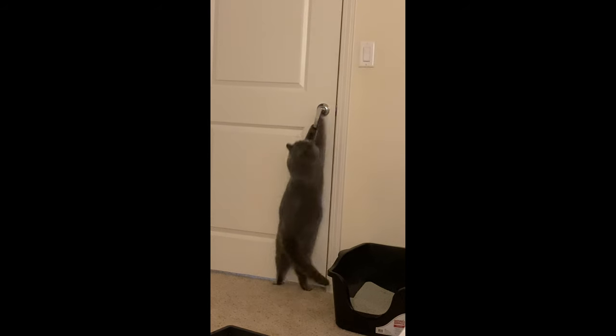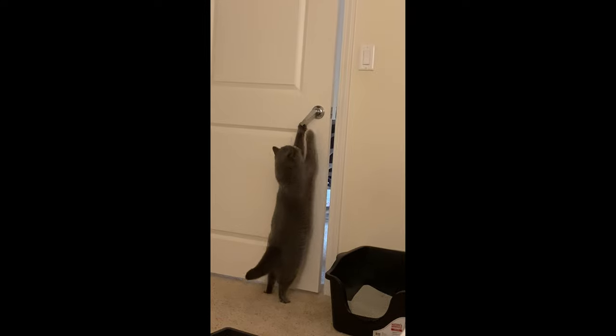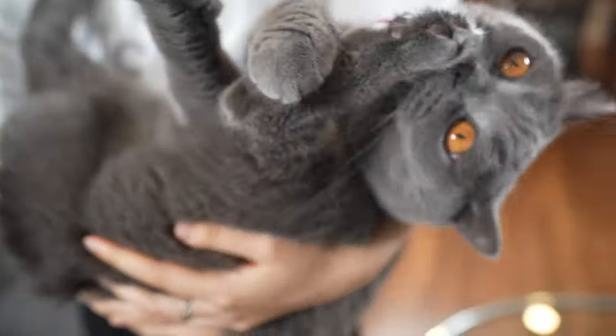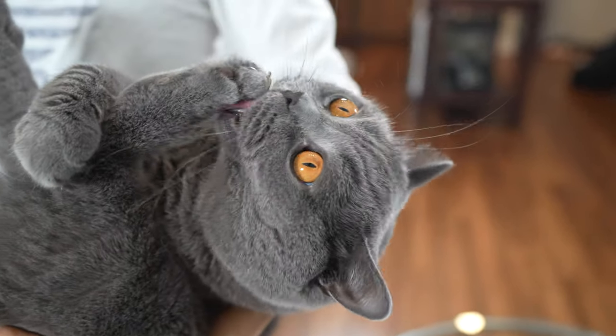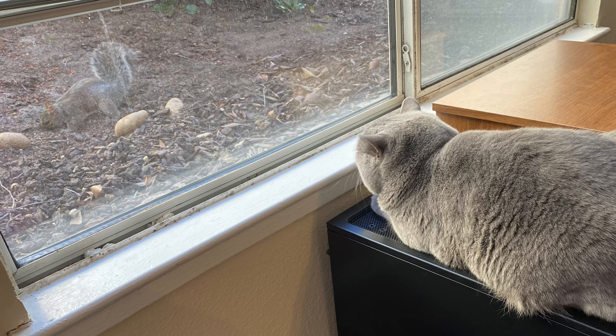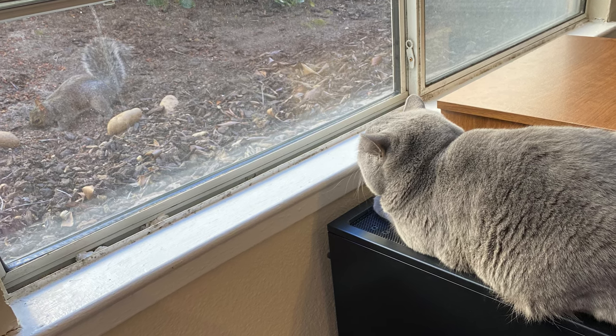Hello everyone, my name is Elaine. I have this British short-haired cat named Dorayaki. We will discuss the 10 things you should know before getting a British short-haired cat, and at the end she will share some of her favorite memories of her cat.